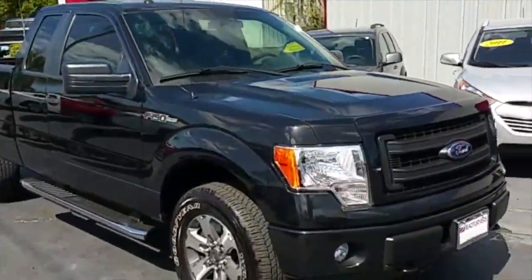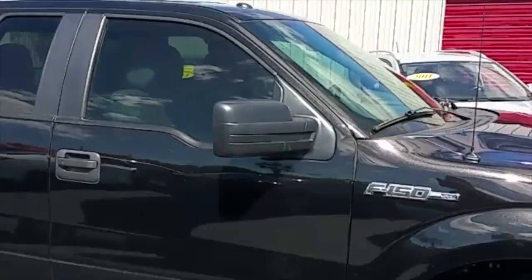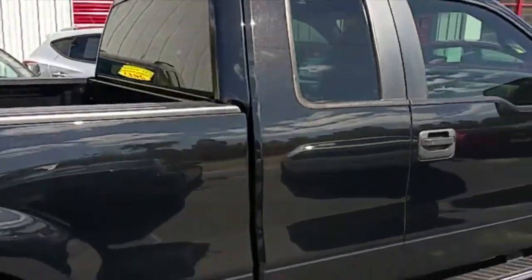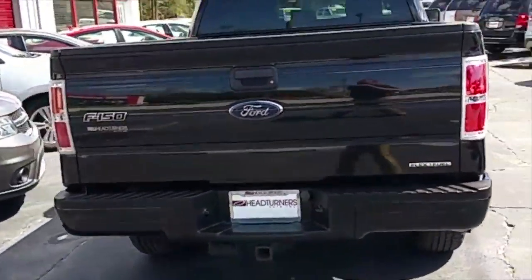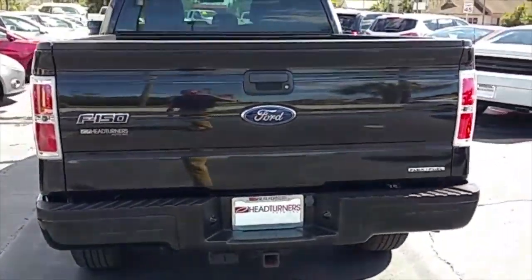Come see why Headturners has taken over the trucking game here in North Florida. See what folks have been talking about for the last four years right here in Perry, Florida. Check out this truck — STX package, plenty of horsepower. You'll be doing plenty of hauling with this tow package, complete with all your wiring hookups.